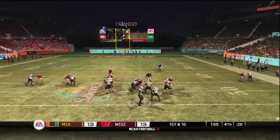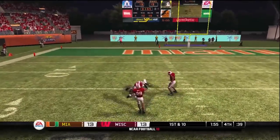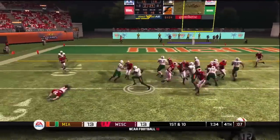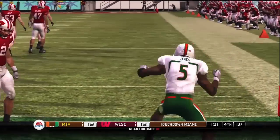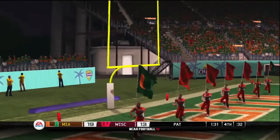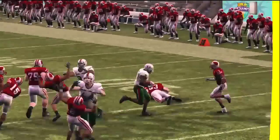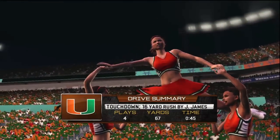He heaves it deep and they bring him down at the 16. The receiver did a nice job to separate himself from the defense on that one. James on the give — the five — touchdown Miami! Great play, and they should be celebrating. They did just what they had to do and now they have the lead. It's also a big touchdown because it takes the kicker out of the ball game — a field goal won't cut it anymore. Let's check out the drive summary.